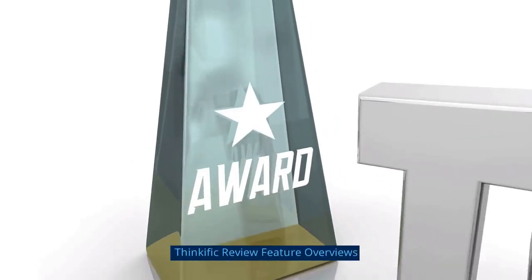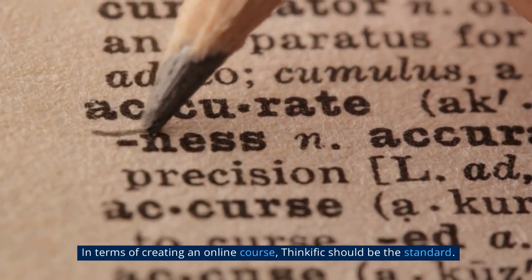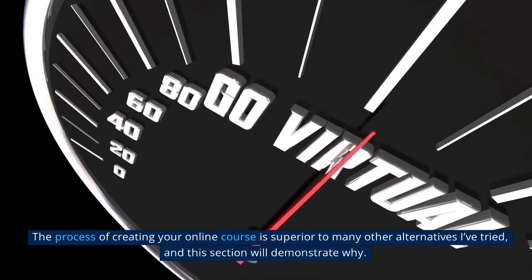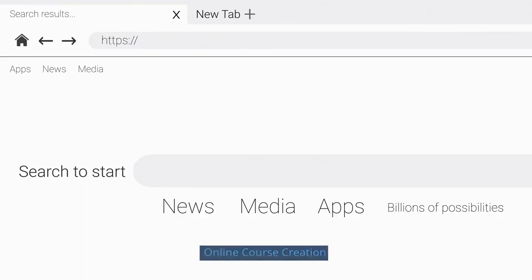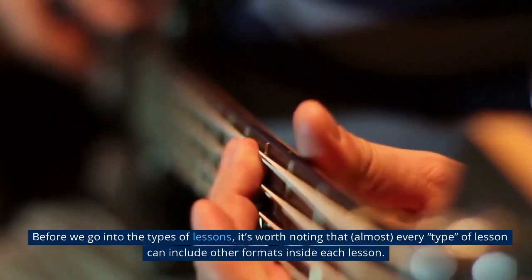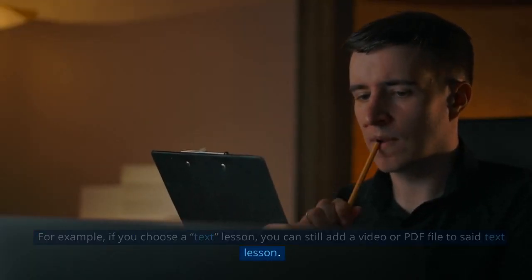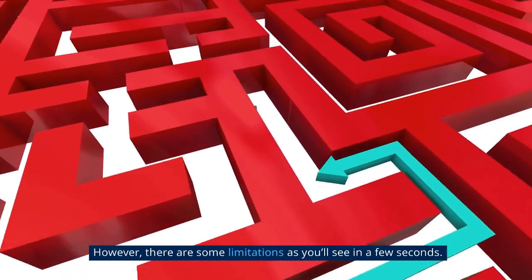Moving on to feature overviews — in terms of creating an online course, Thinkific should be the standard. The process of creating your online course is superior to many other alternatives I've tried. Before we go into the types of lessons, it's worth noting that almost every type of lesson can include other formats inside each lesson. For example, if you choose a text lesson, you can still add a video or PDF file to that text lesson. However, there are some limitations as you'll see in a few seconds.